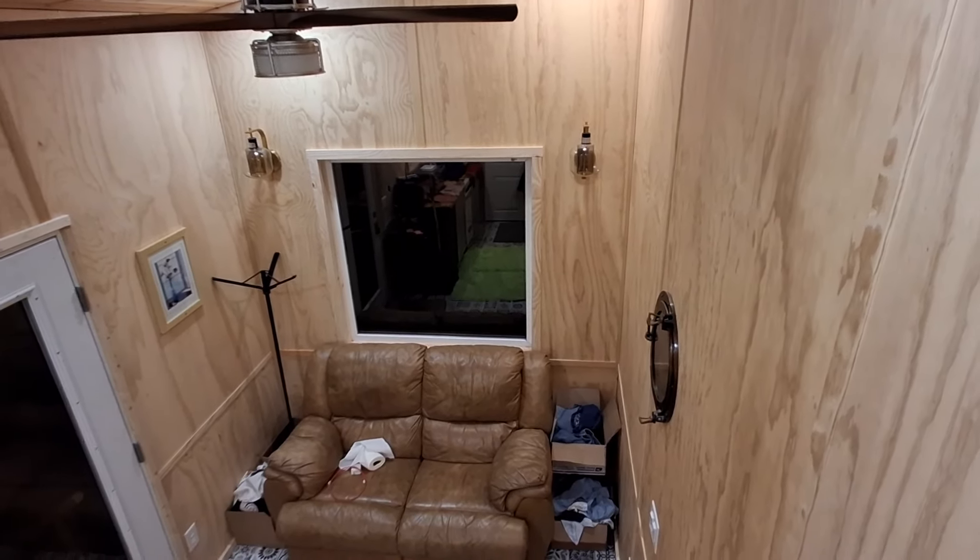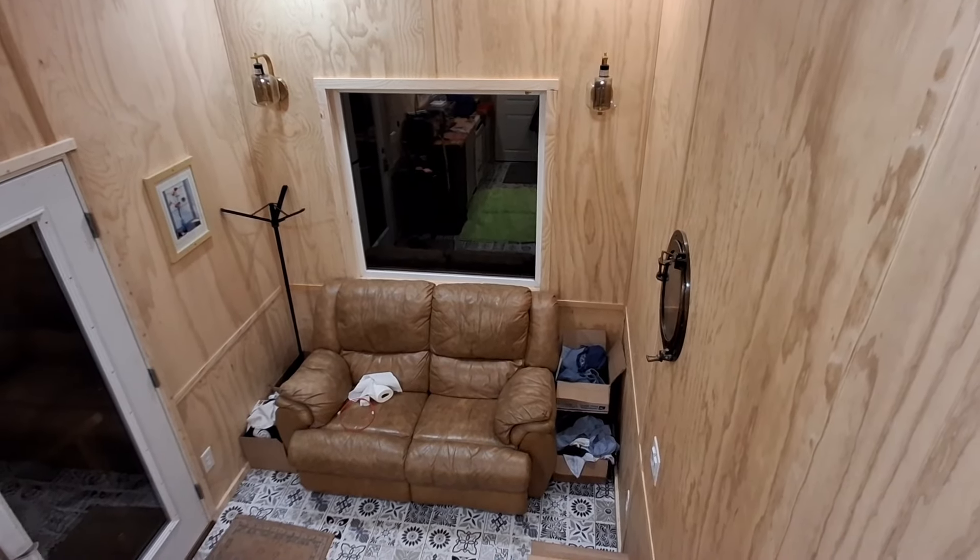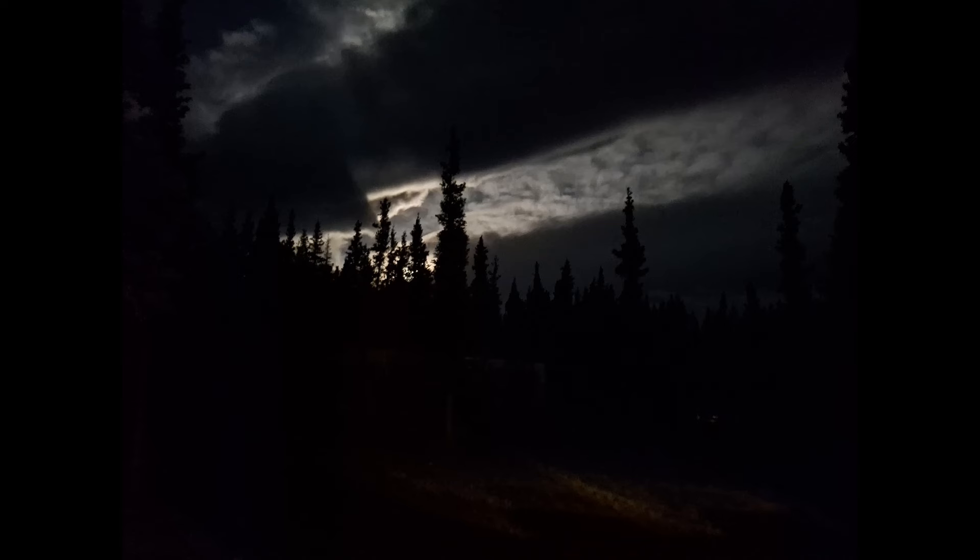My biggest concern with this tiny house is it's not going to keep warm when it's minus 30 or minus 40. But that's something I really can't do much about now. I just have to wait to see how it feels in December and January and deal with it at that time.